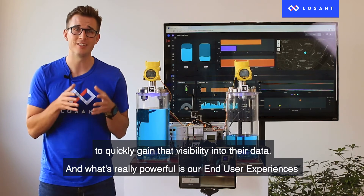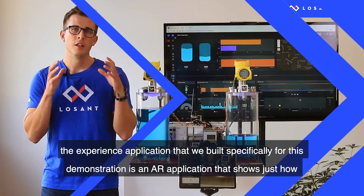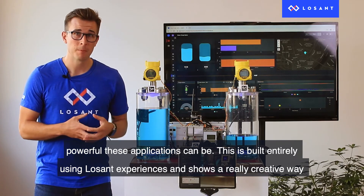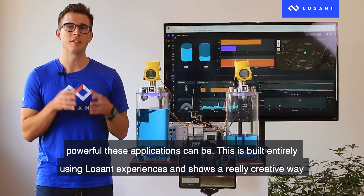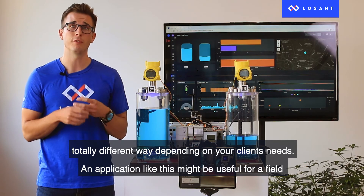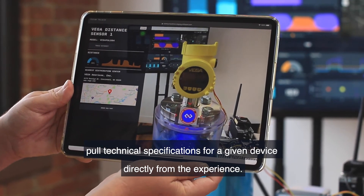What's really powerful is our end user experiences, which let our customers build and deploy entirely custom applications on top of this data. The experience application we built specifically for this demonstration is an AR application that shows just how powerful these applications can be. Built entirely using LoSan Experiences, it shows how the same information displayed on the dashboard can be presented to customers in a totally different way depending on client needs — for example, a field technician quickly viewing equipment information and pulling technical specifications directly from the experience.